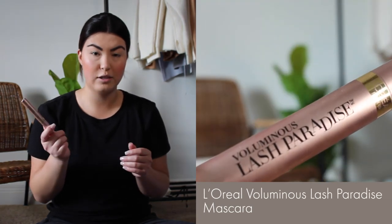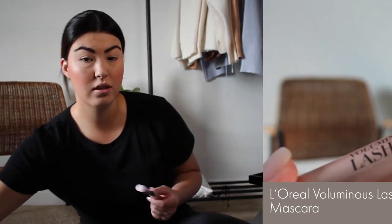The final step is mascara. I use the Voluminous Lash Paradise from L'Oreal. I just grab my mirror and apply my mascara.